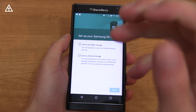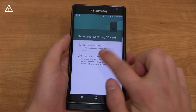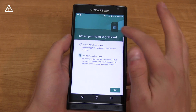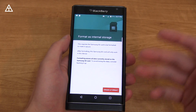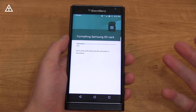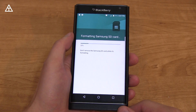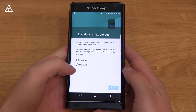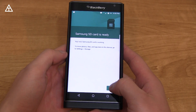Another update is media card encryption for the SD card. When you set up your SD card, you can use it as internal storage or portable storage. Internal storage is where you can encrypt it — if you take it out and put it in a different device, you won't be able to access the files because it's encrypted for the specific device. It prompts you to move data to storage, and then the SD card is ready.